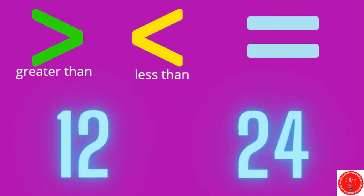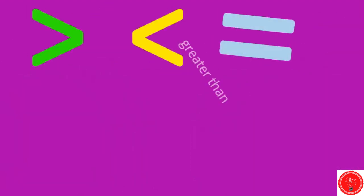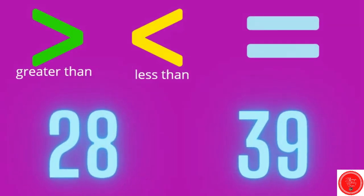Which sign should we choose? Twenty-four, twelve, and twenty-four. I want to eat the twenty-four because it's the bigger number, so this is the less than sign — twelve is less than twenty-four. Which number should I eat? Which one is bigger? Thirty-nine. Twenty-eight is less than thirty-nine.